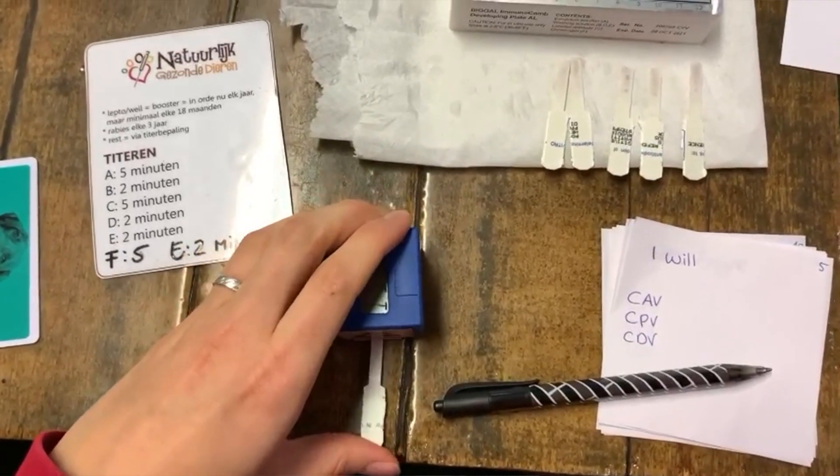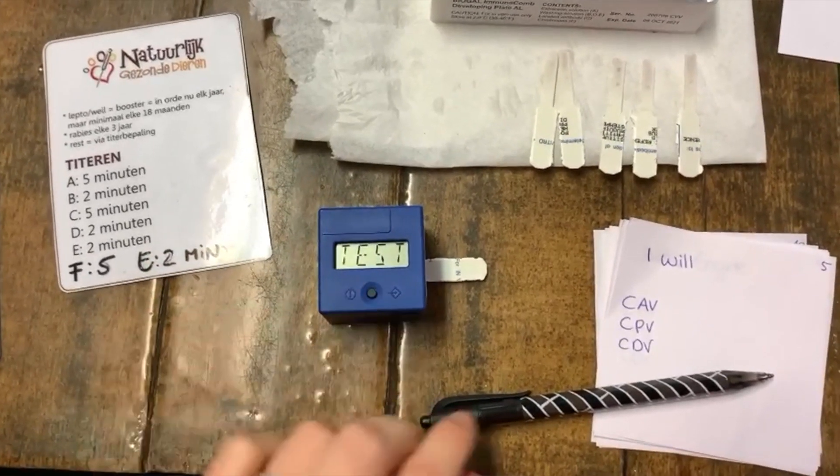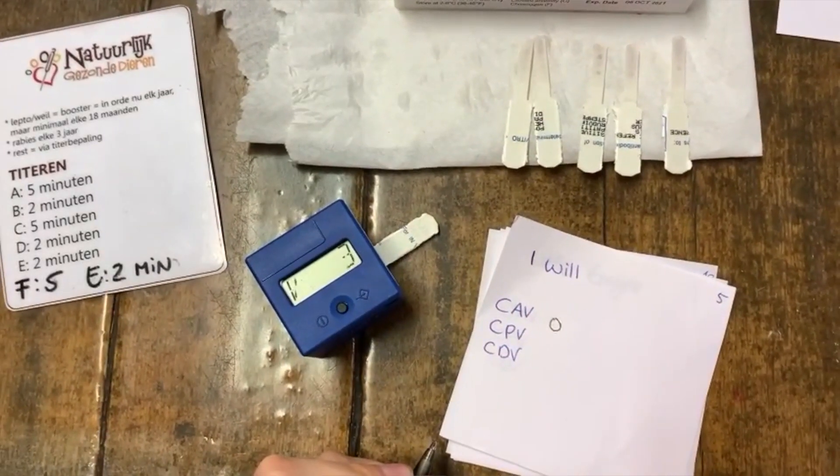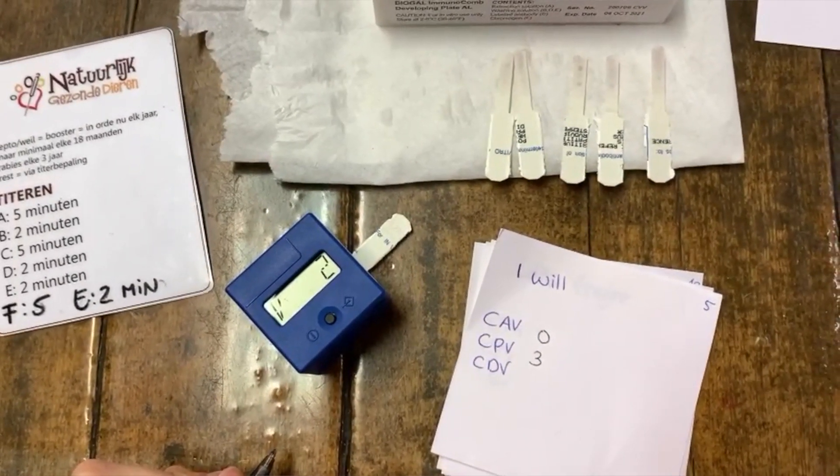Let's look at an example. We're looking at the scores for Colt, pedigree named Quinlan's Eye Will. The first score is for hepatitis - that's the liver disease - and it's score zero. Then we have parvo at three and canine distemper at two. Now, a score of three to six for an adult dog would mean that it is completely protected and that you will not need to test or vaccinate for another three years. But here we saw a score zero, which obviously means there are no antibodies present and that at this time the dog can be vaccinated for that specific illness.